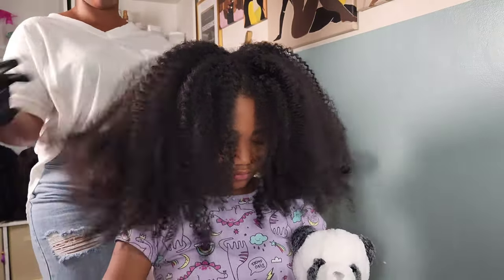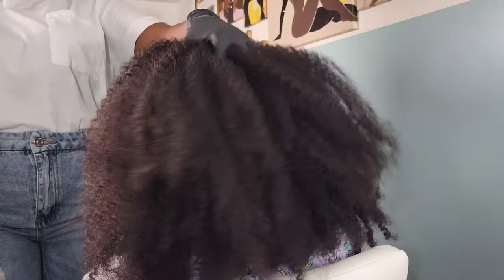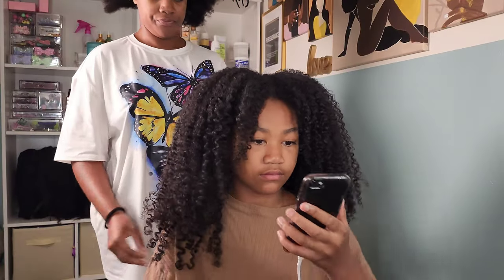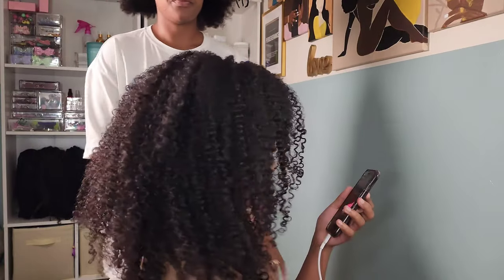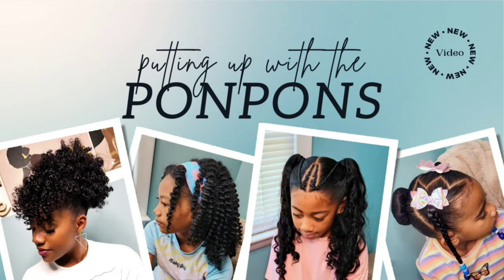Hey friends, welcome back to Putting Up with the Pom-Poms. We are a mother-daughter YouTube channel where we focus and showcase everything about our natural hair — from the way we style and care, as well as giving you hairstyle inspiration that is easy to achieve and takes minimum effort. Don't forget to hit that subscribe button and come join the family. Turn on your notifications to catch our weekly uploads every Saturday and Sunday.